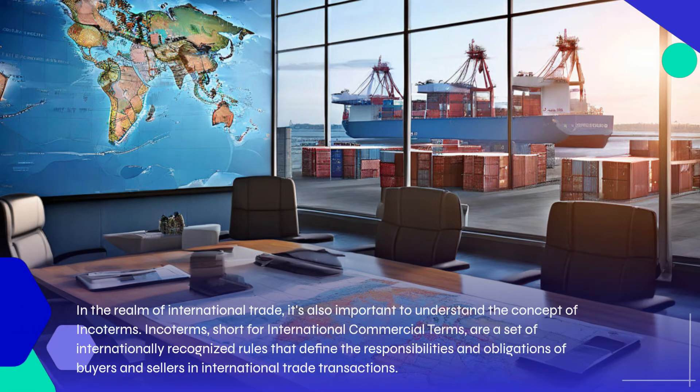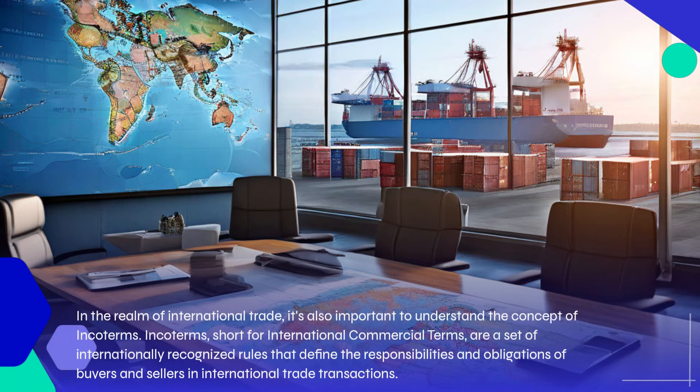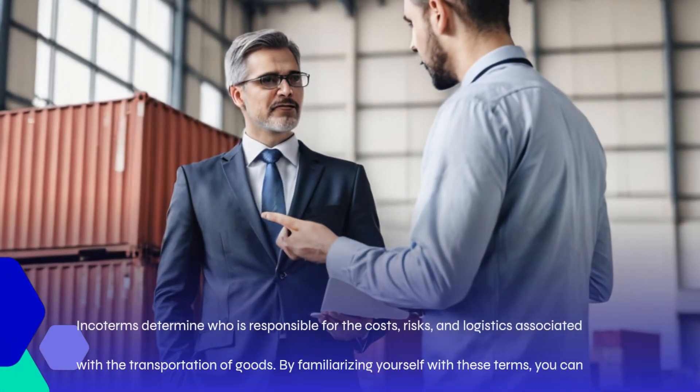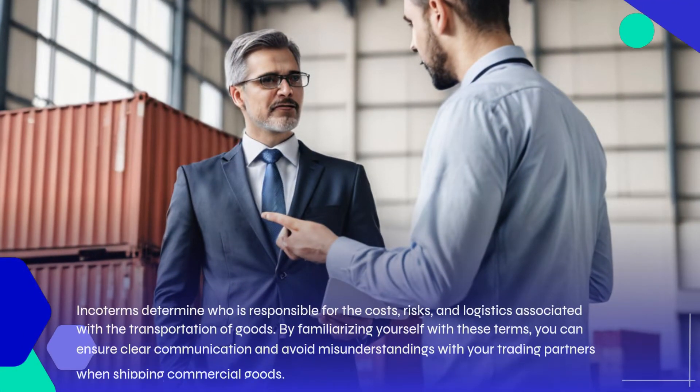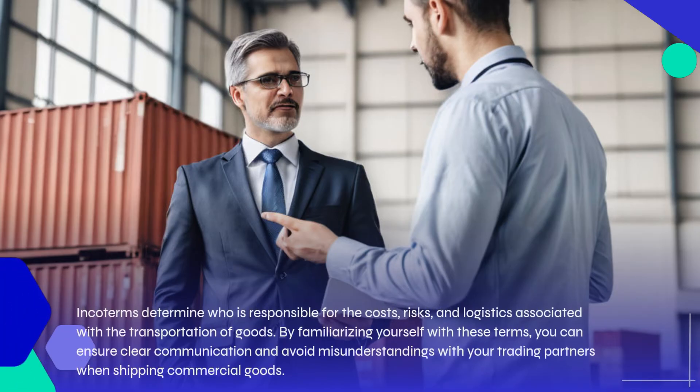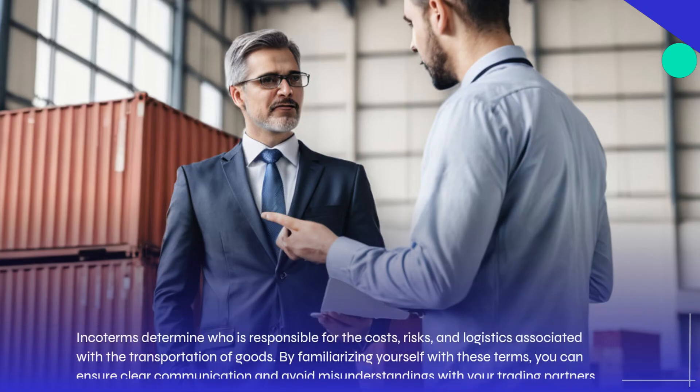Incoterms, short for international commercial terms, are a set of internationally recognized rules that define the responsibilities and obligations of buyers and sellers in international trade transactions. Incoterms determine who is responsible for the costs, risks, and logistics associated with the transportation of goods. By familiarizing yourself with these terms, you can ensure clear communication and avoid misunderstandings with your trading partners when shipping commercial goods.